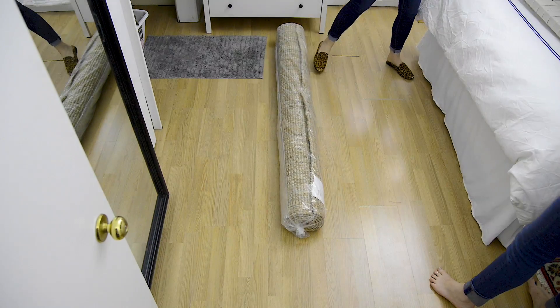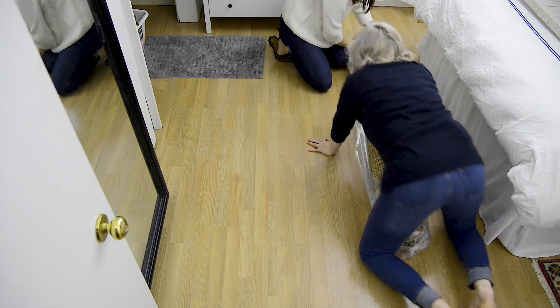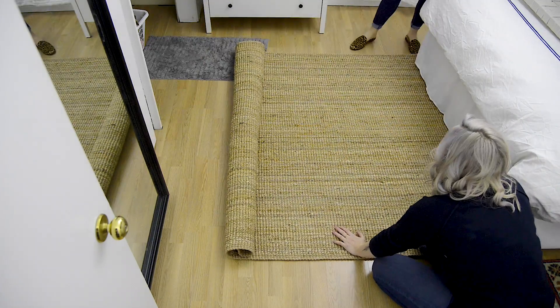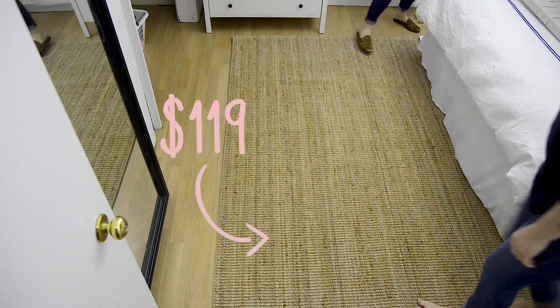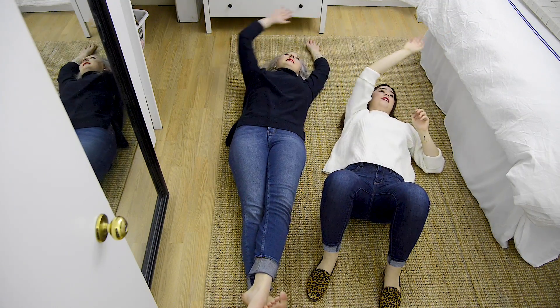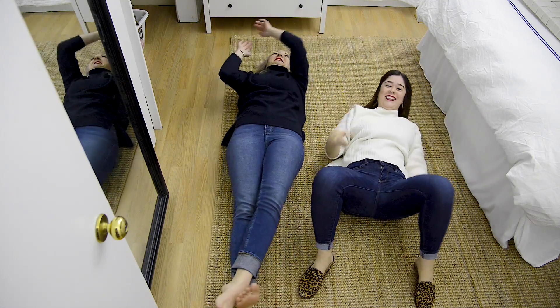Now it's time to lay the rug down. Dani didn't have a rug before, which was making the space feel really cold. A big one like this will really warm up the room and make it feel a lot bigger and cozier. I wanted something rustic and neutral with lots of texture, so I went with this gorgeous Cecil rug. I just love the way it looks with the dark green walls — it's neutral but has that texture. I think it's perfect for this space.